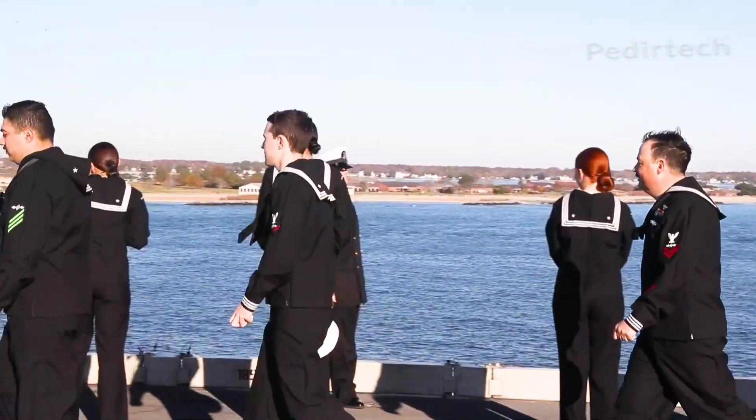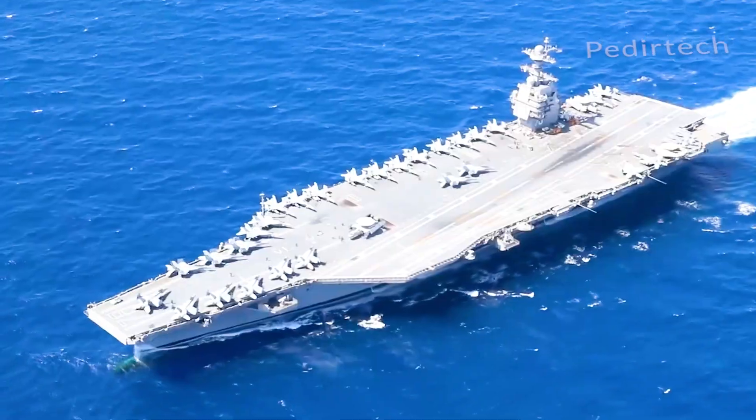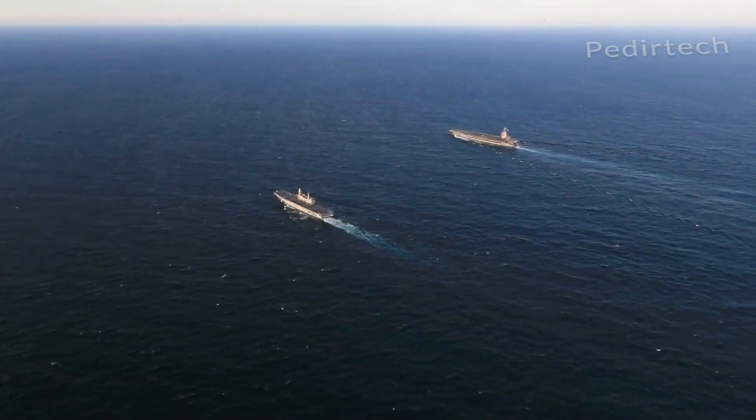The USS Gerald R. Ford was commissioned in July 2017 and is currently stationed at Naval Station Norfolk in Virginia. It is expected to serve as the flagship of the U.S. Navy for the next 50 years.